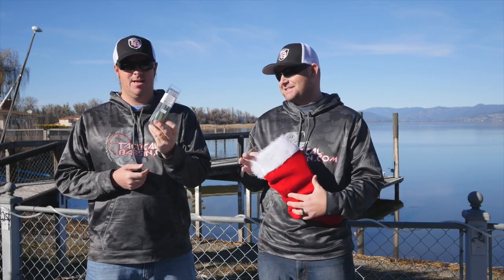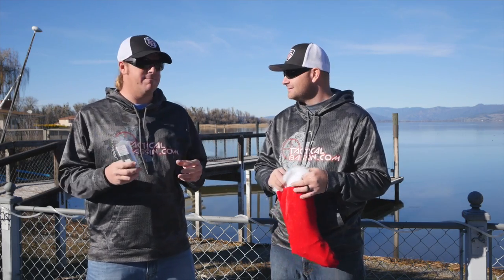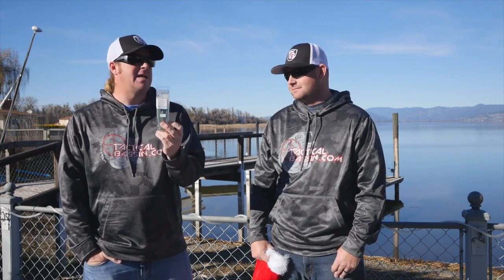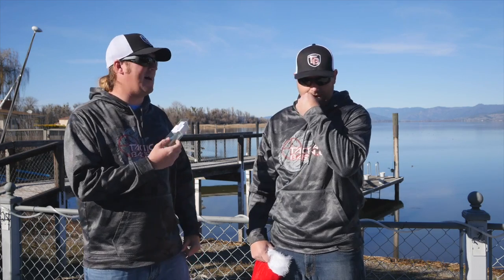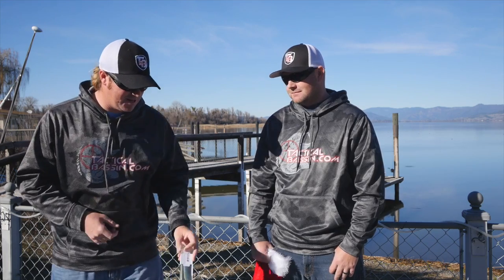Six-inch Bastrix — that somehow missed our entire holiday video series completely. The Bastrix, the original paddle tail swimbait that really turned the entire industry upside down, is still a fish-catching machine. It got so popular that here on Clear Lake we started having trouble getting bit on it, but as the Keitech has blown up, the Bastrix has started coming back again. It's absolutely still a fish catcher, and it fits perfectly in a stocking.